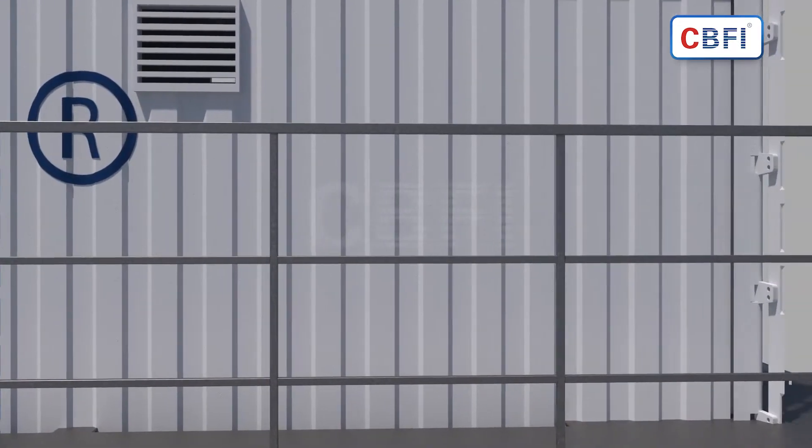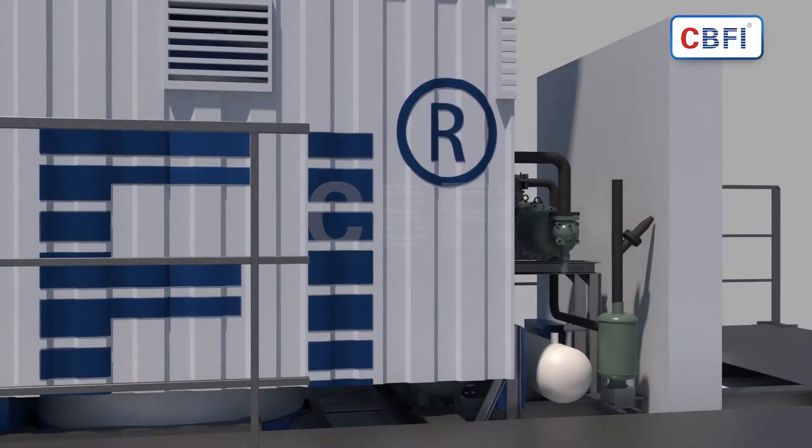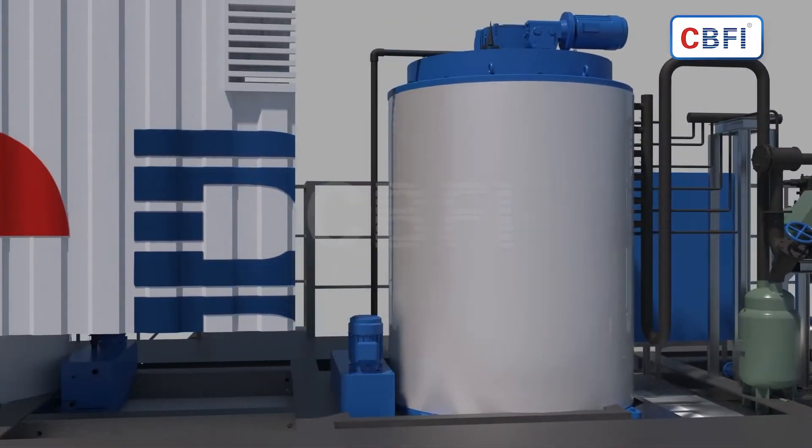The integrated flake ice making equipment is installed in the container, and the flake ice making equipment continues to make ice.